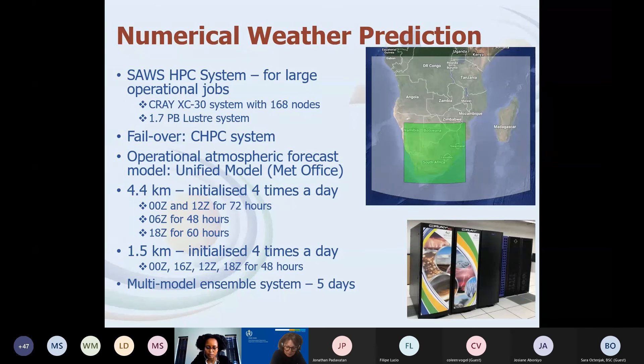We also have a multi-model ensemble system for which we download data from a number of centres. In terms of what goes out to the public, for short- to medium-range we only issue forecasts up to about five days.